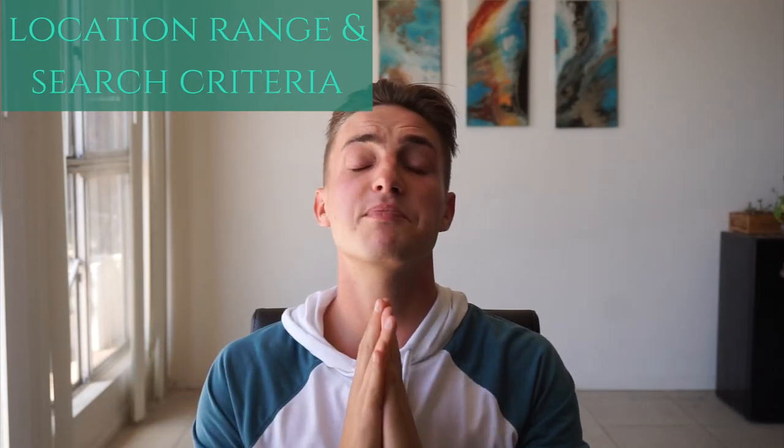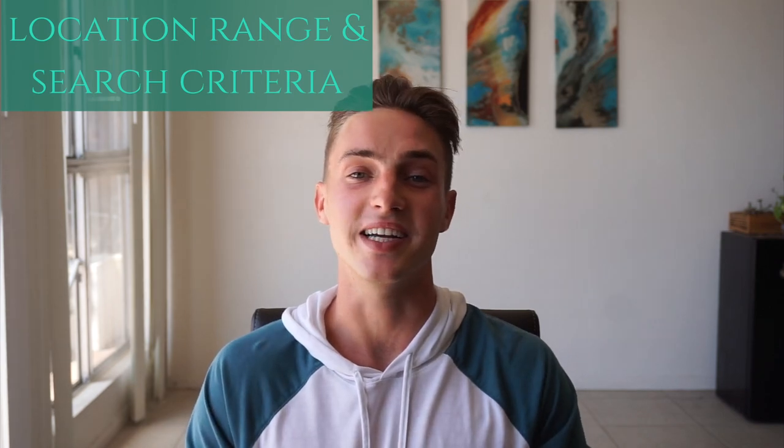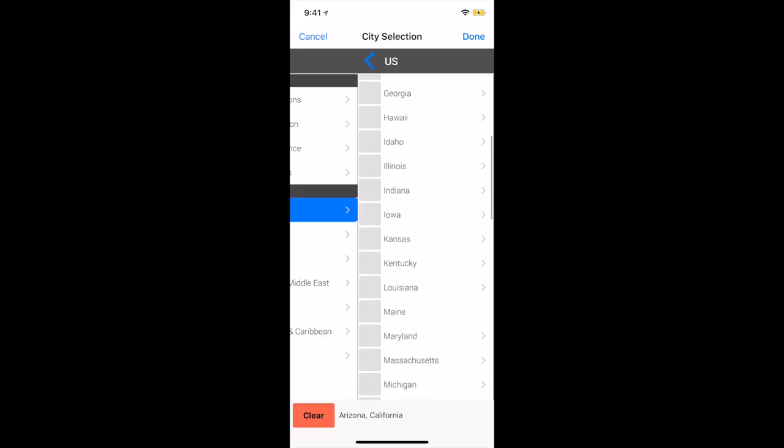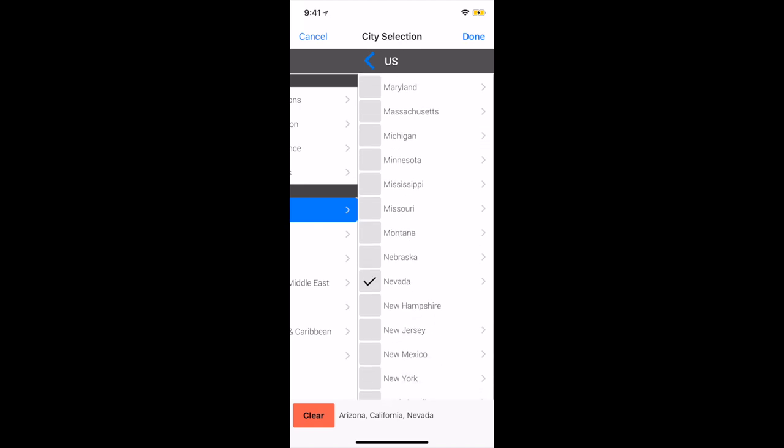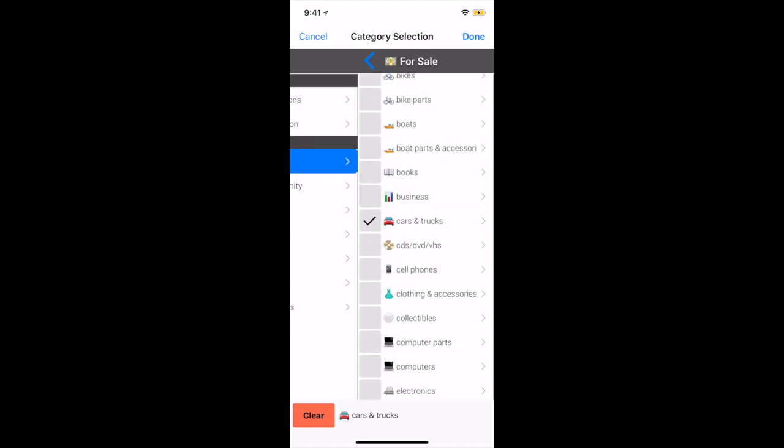Step number three is going to be determining our location range and our search criteria. How far are you willing to travel to close this deal? This app allows you to search multiple locations and categories at the same time, which cuts down on search time dramatically. Drop a comment below if you have any success stories on a long distance deal you've closed.